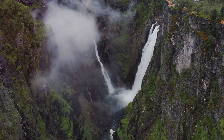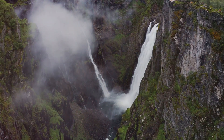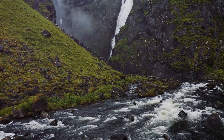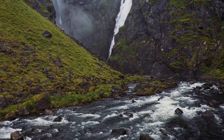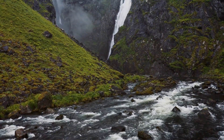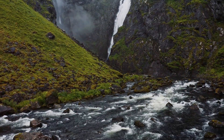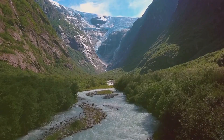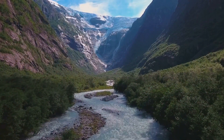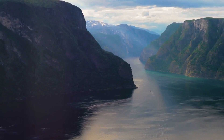Its powerful cascade and breathtaking surroundings make it a must-visit destination for nature lovers and adventure seekers alike. The area around Vøringsfossen offers numerous hiking trails providing visitors with stunning viewpoints. These trails wind through lush forests, across rugged terrain, and along the edges of dramatic cliffs, giving hikers a variety of landscapes to explore. The trails not only offer breathtaking views of the waterfall itself but also panoramic vistas of the surrounding Norwegian wilderness.